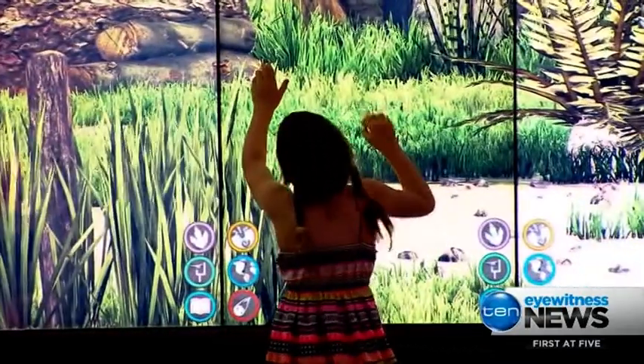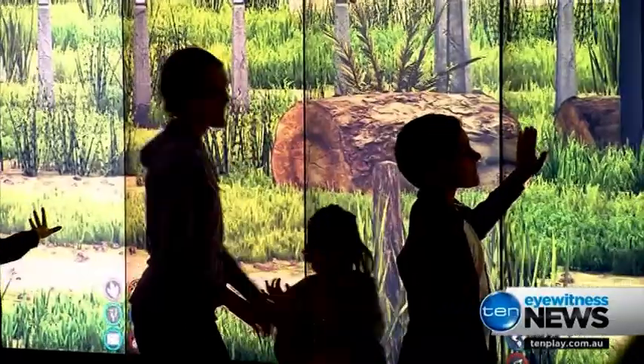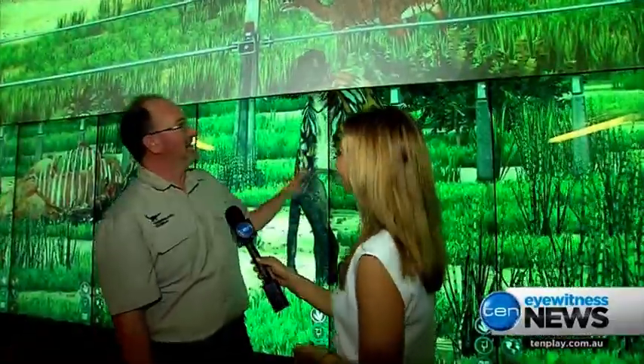Dino Zoo is a world's first where artificial intelligence and laser sensors let the animals know when humans are near. He knows that we're here. That's right, he knows we're here.